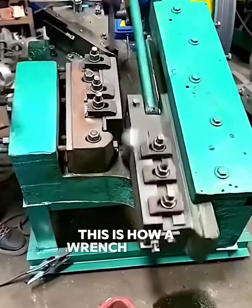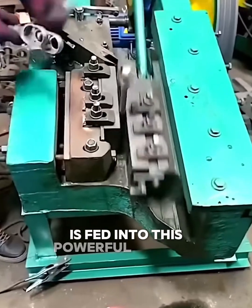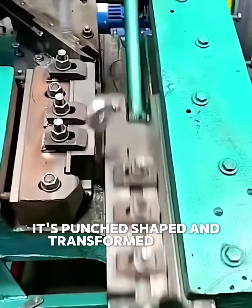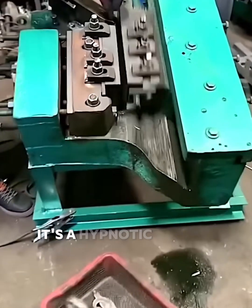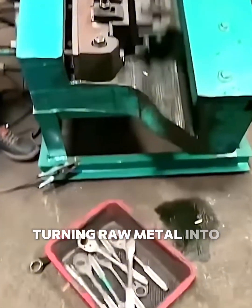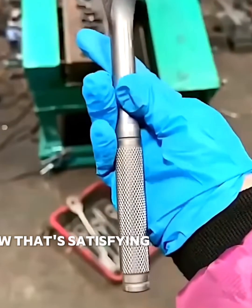This is how a wrench is born. A simple piece of steel is fed into this powerful machine, and with a few rapid presses, it's punched, shaped, and transformed into a perfect tool. The speed and precision are incredible. It's a hypnotic display of industrial strength, turning raw metal into a useful, everyday object. Now that's satisfying manufacturing.